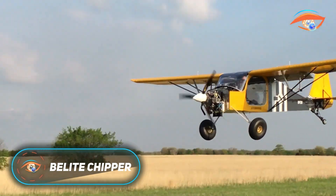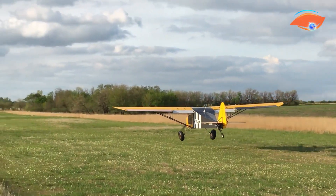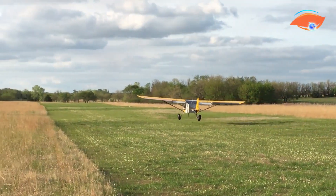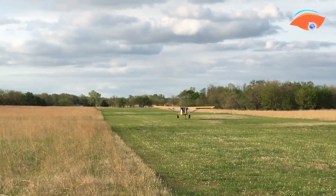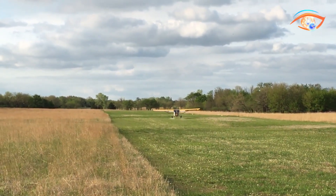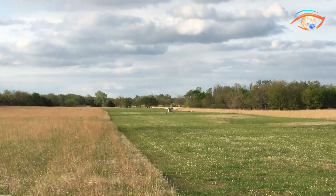The Belit Chipper is a lightweight, two-seat kit aircraft designed to balance rugged performance with builder-friendly construction. Its airframe is crafted from CNC machined honeycomb aluminum and covered with Oratex fabric, a combination that delivers durability, efficiency, and low weight, while keeping assembly straightforward for home builders.